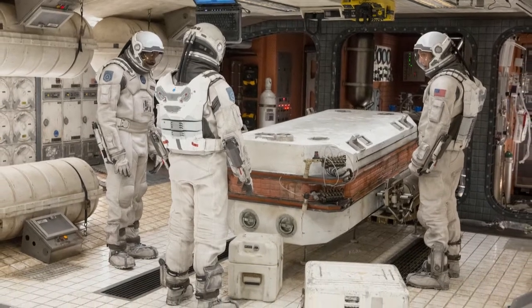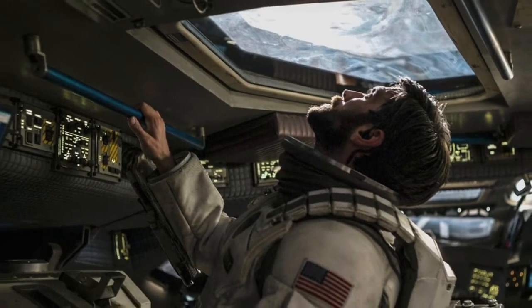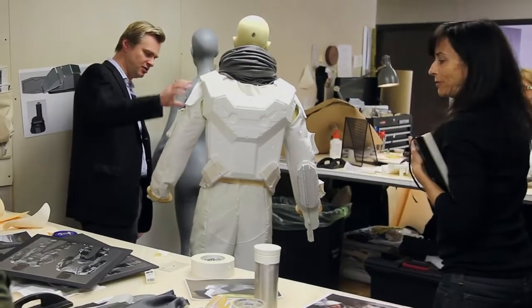They made our astronaut costumes a little slicker, a little slimmer, a little more fitted. It seems more functional than a modern NASA suit — thinner in the arms and near the joints so that you can still move around in them. We realized very early on that we weren't going to pressurize the suit, and that's what gives you that big, massive, puffy quality.